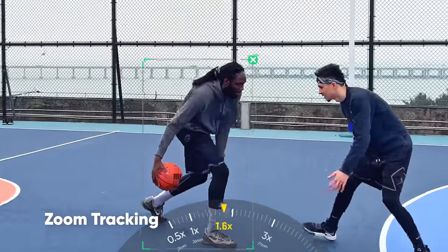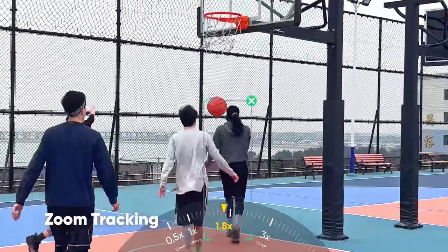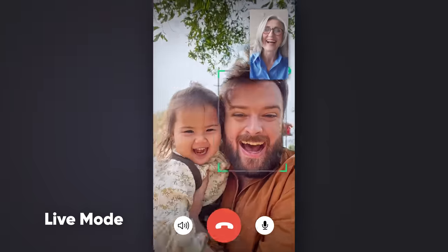Or use zoom tracking to let Flow's smart AI anticipate the next move. Even stay in frame during calls or streams. Say hi, Grandma!